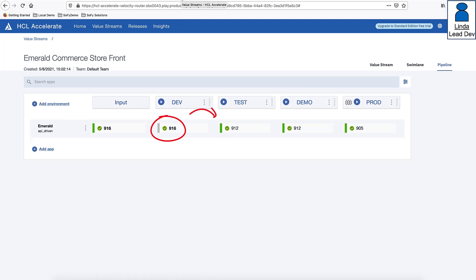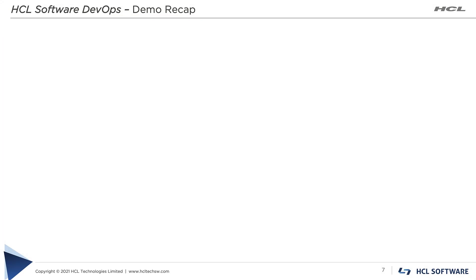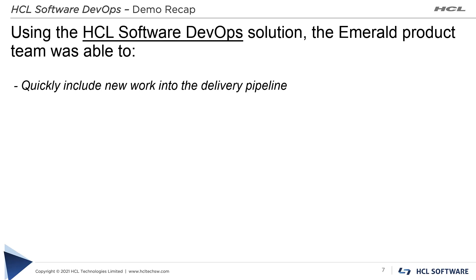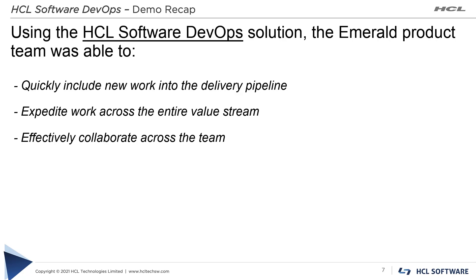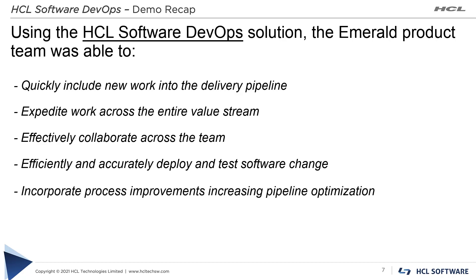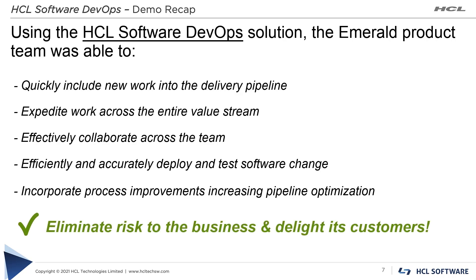The next step would be to navigate to the pipeline view and continue moving version 916 through the delivery pipeline environments, where it will be subjected to different levels of testing and user acceptance on route to production. In summary, the HCL Software DevOps solution helped the Emerald team quickly introduce new work into the delivery pipeline while preserving flow, use an integrated automated solution to expedite work across the pipeline, effectively collaborate while remote, efficiently deploy and test the software change, further optimize the pipeline using test data fabrication, and most importantly quickly resolve the issue, eliminate risk to the business, and delight customers with a better user experience.